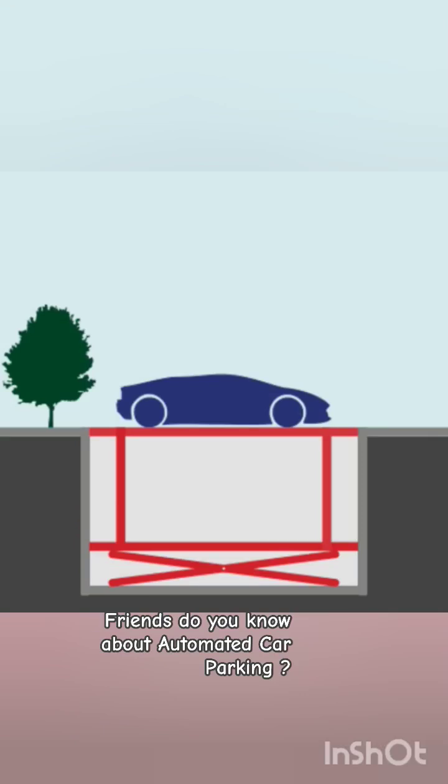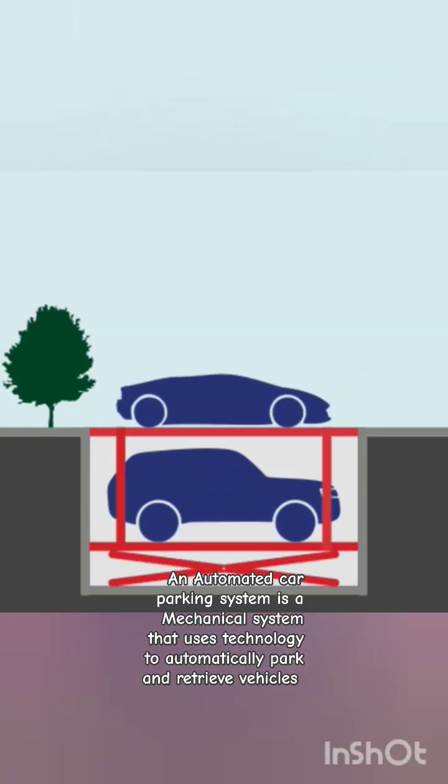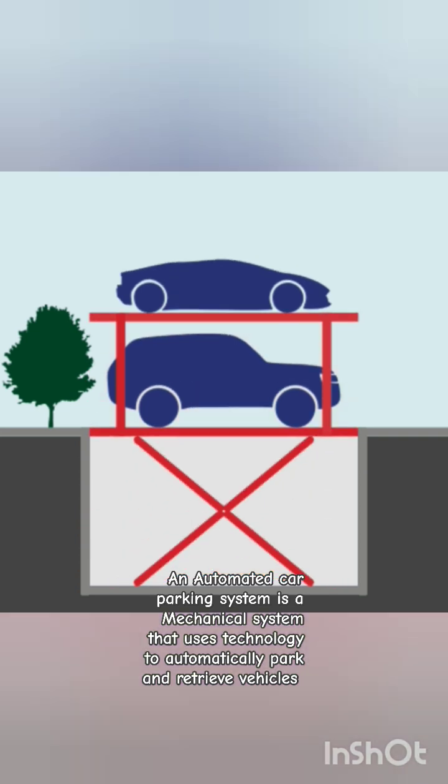Friends, do you know about automated car parking? An automated car parking system is a mechanical system that uses technology to automatically park and retrieve vehicles.